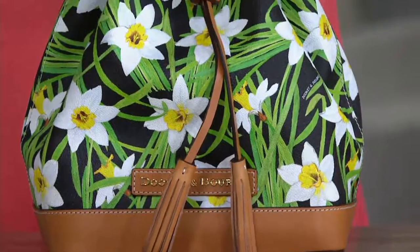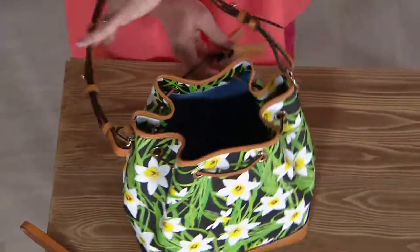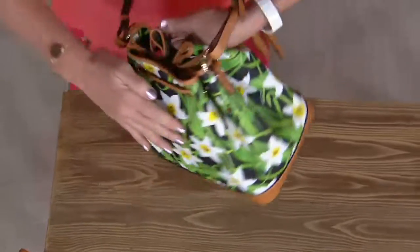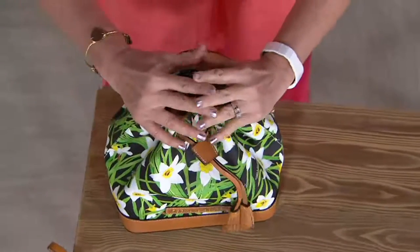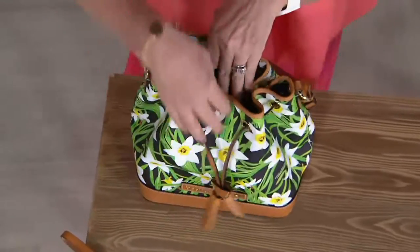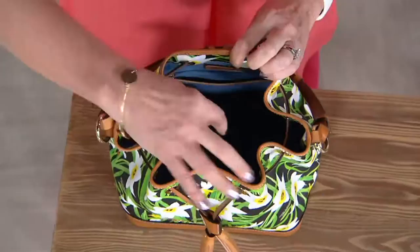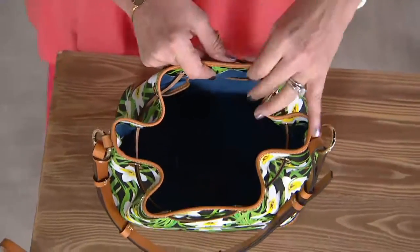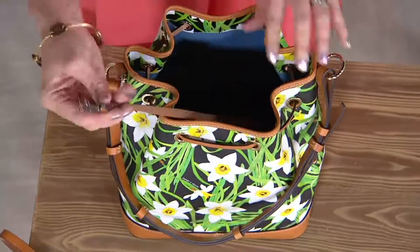A generous strap for over the shoulder. When you cinch the bag — notice that the back and the front, they're not squishing or smushing, only the top is cinching. And everything inside those pocket systems on both the front and the back of the bag are staying as you set them in there. So don't ever think that when you close it you're going to mush anything together, because that definitely does not happen.